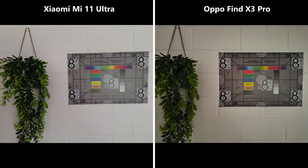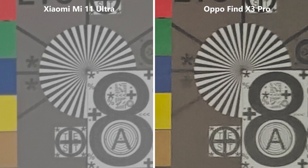In nighttime conditions the Mi 11 Ultra appears a bit brighter but at first sight similarly sharp, so let's crop in to see how that looks. Well, Oppo's image is a total pixel battleground. The Xiaomi on the other hand still appears relatively sharp but loses a lot of contrast.